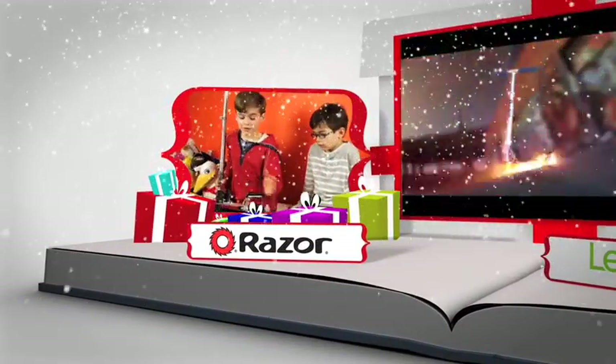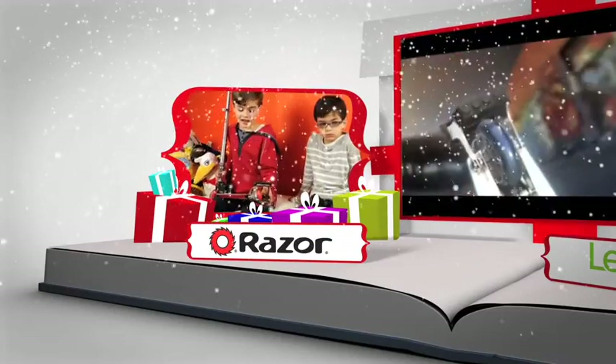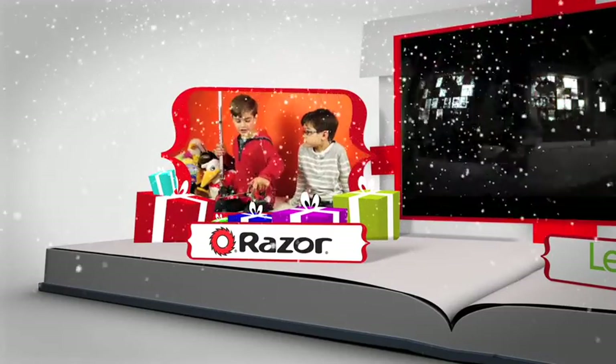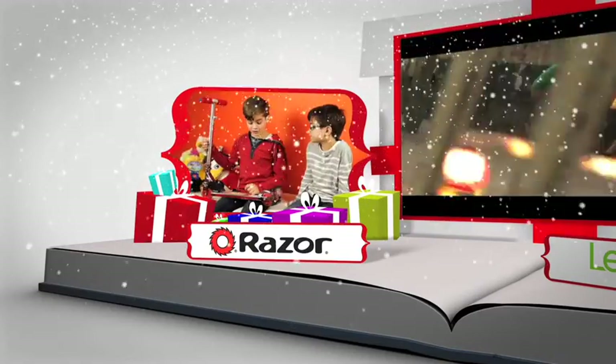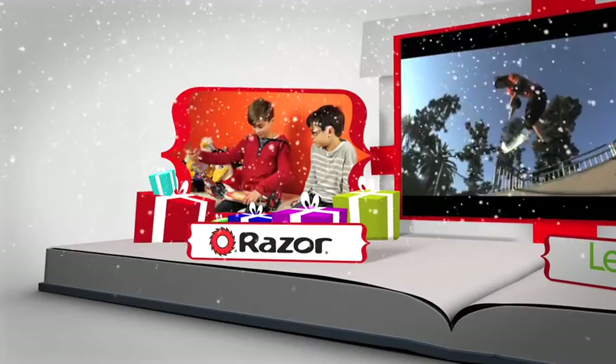I've always wanted these because I've seen them on TV in the ads. When you drive them on concrete, they make sparks, so I would love one for Christmas because I think it's pretty cool.